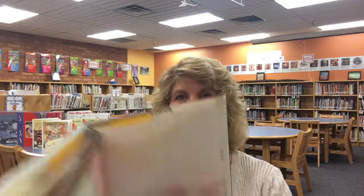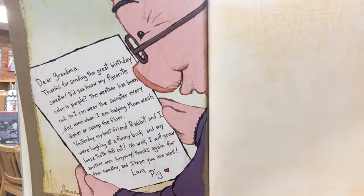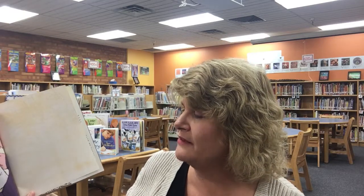Of course I love the fact that there's a female president. I'm not going to share the whole book with you because I want to honor the author's copyright, but I am going to share the last page with you which shows the letter that Pig wrote to his grandmother. Dear Grandma, thanks for sending the great birthday sweater. Did you know my favorite color is purple? The weather has been cool so I can wear the sweater every day, even when I'm helping mom wash dishes or sweep the floor.